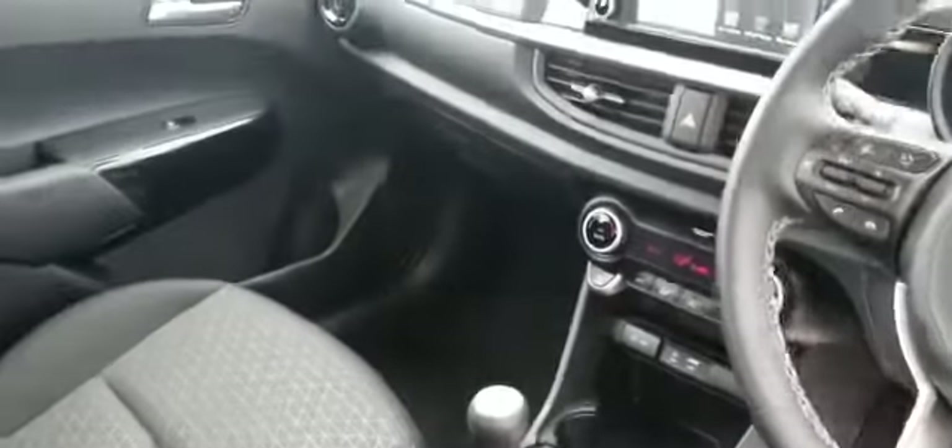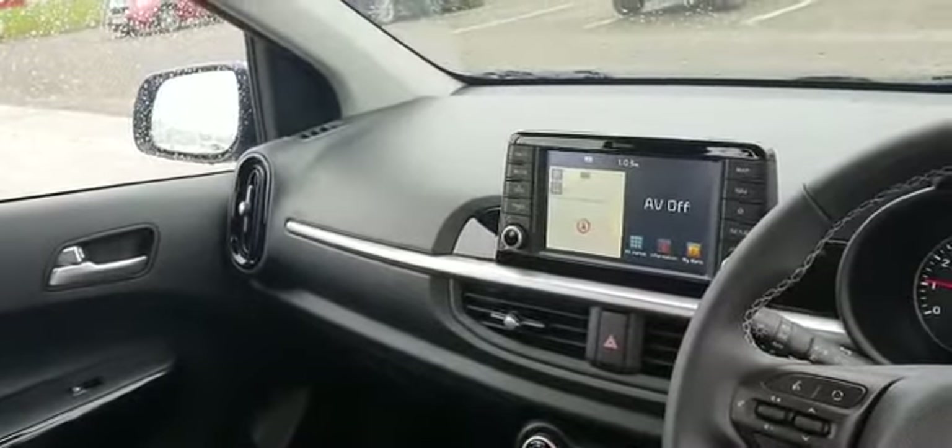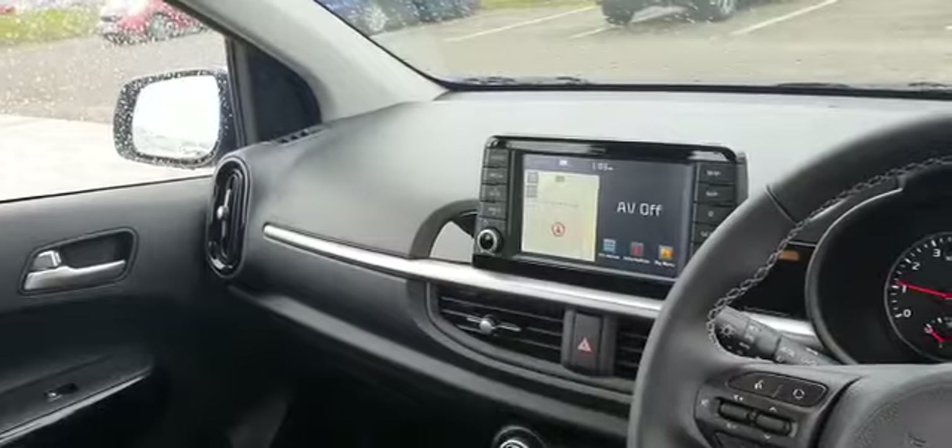It's a five-speed manual gearbox, comes with climate control, and as you can see on the screen there it comes with sat-nav, DAB radio, and touchscreen for your phone.